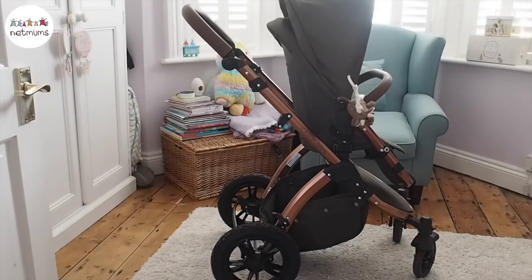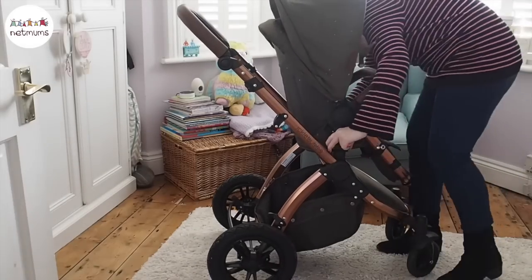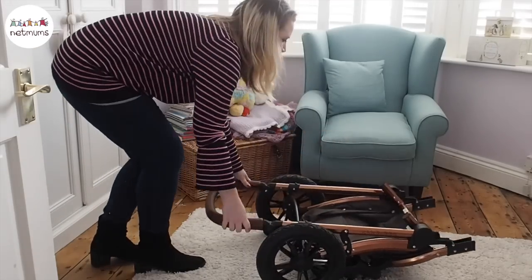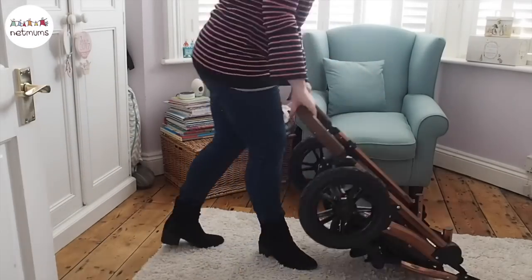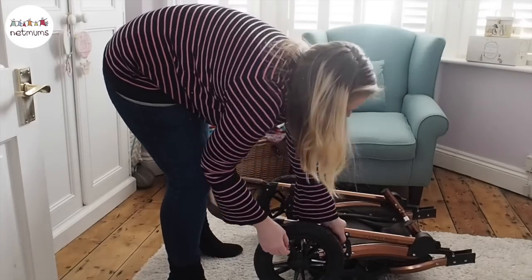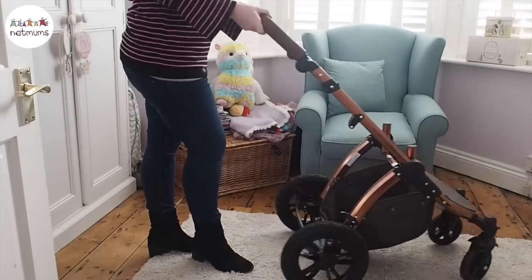Now we're home I'll show you how to fold up the stroller. I've taken the stroller part off and with two simple clicks it goes down, which will fit in the boot of any car. Undoing it I found a bit tricky to start with but it pops straight back up.